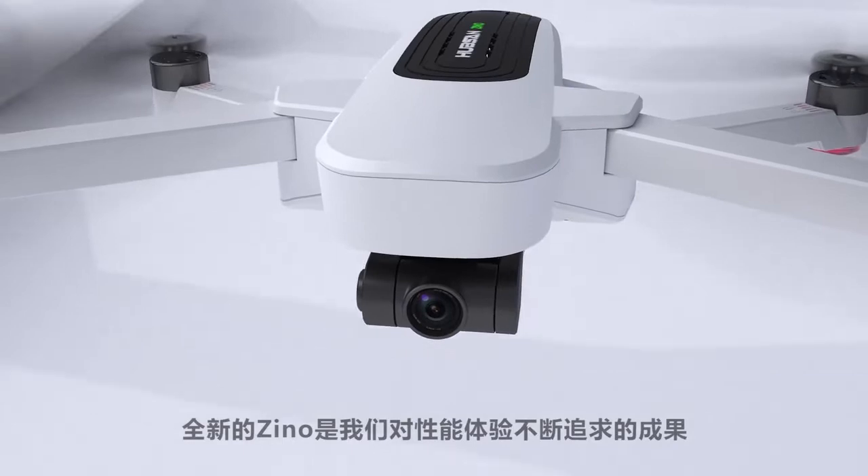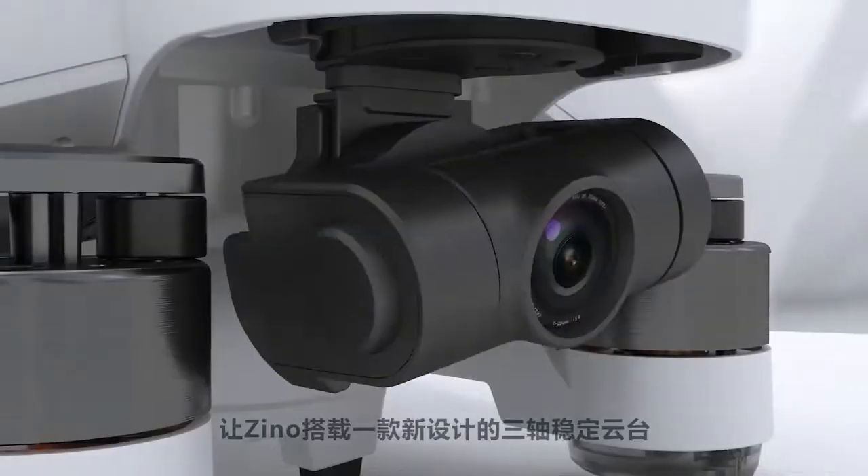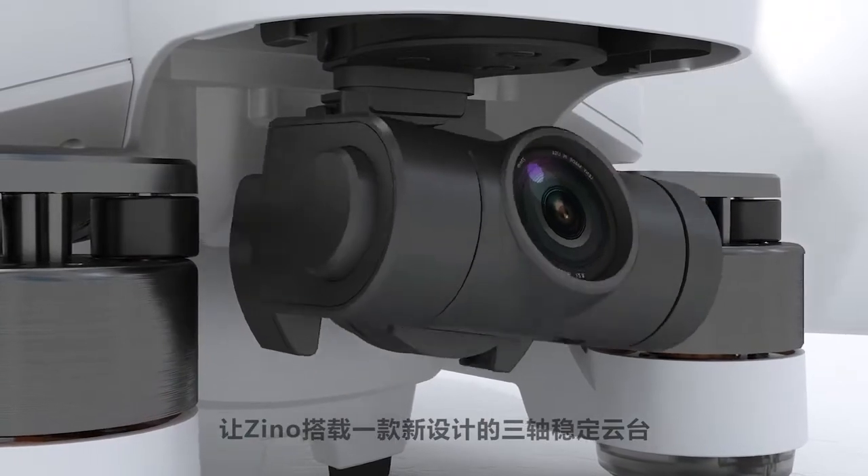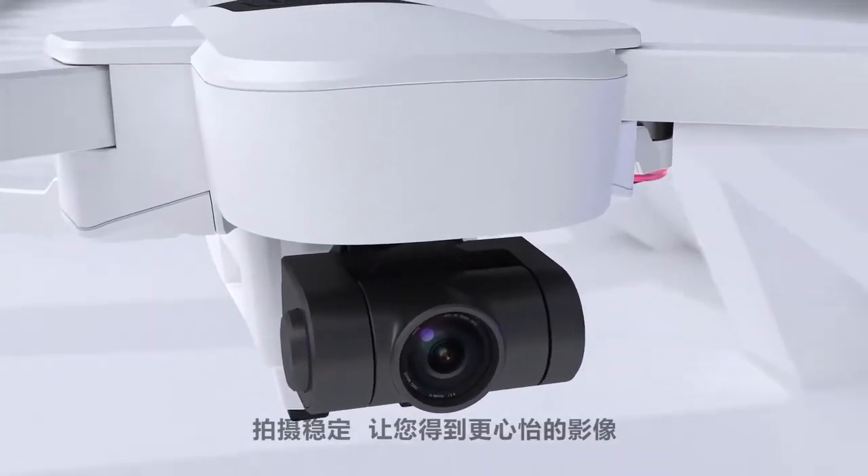The new Hubsan Xeno is the result of our relentless pursuit for increased performance. We've given the Xeno a newly designed three-axis gimbal to ensure stable shots and peace of mind while filming.